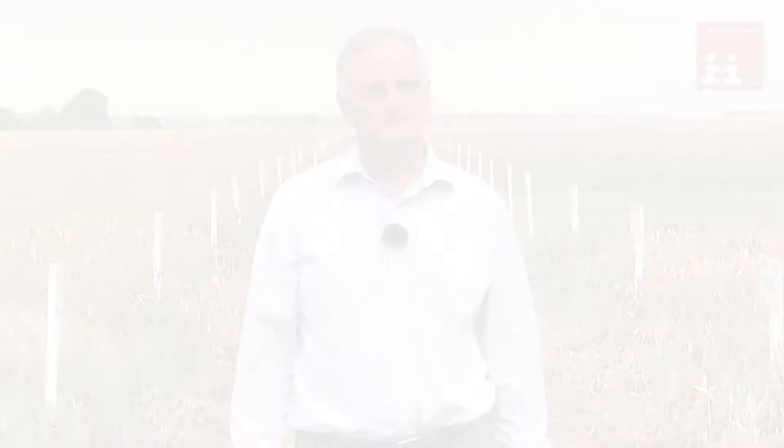Looking at the regional data we have across the country, we've been able to better identify varieties and their suitability not only for a particular region but also for marketing, quality traits, and disease levels. We're able to complement the HCCA list with a lot more data, particularly on a regional soil type or blackgrass situation. Please do use the information available on the new Agri list and discuss it with your agronomist.